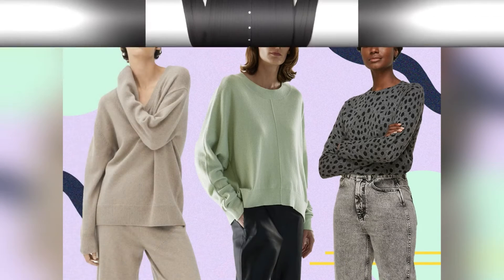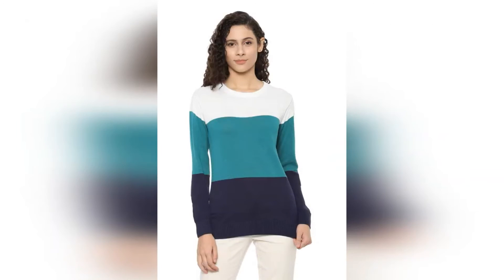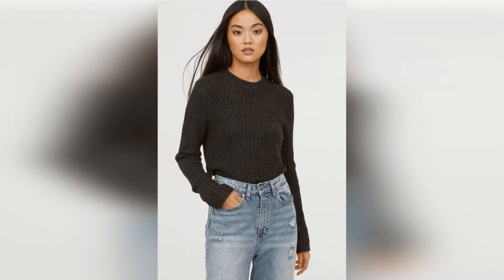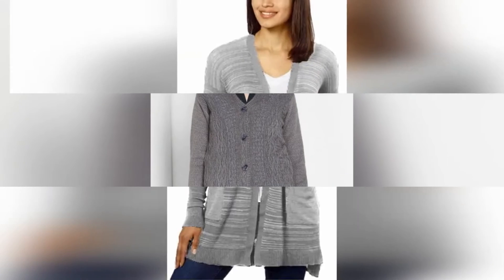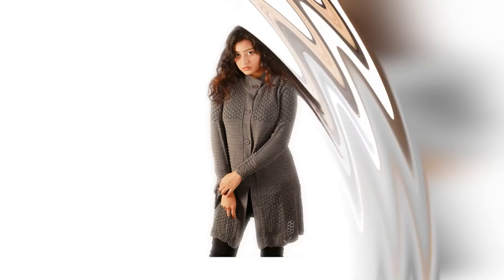This also works with a denim dress and looks really good. It can suit Indian wear too, though there is often confusion about which sweater to pair with Indian wear. If you wear a sleeveless or longline cardigan, it looks very elegant.